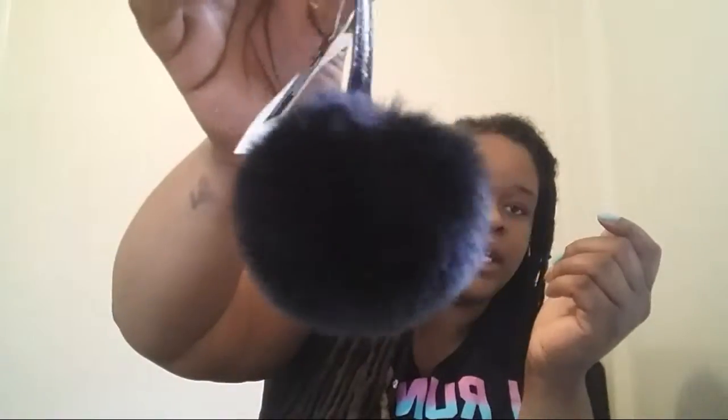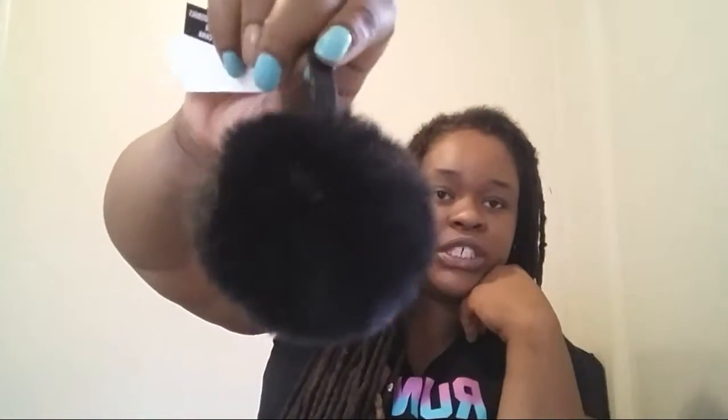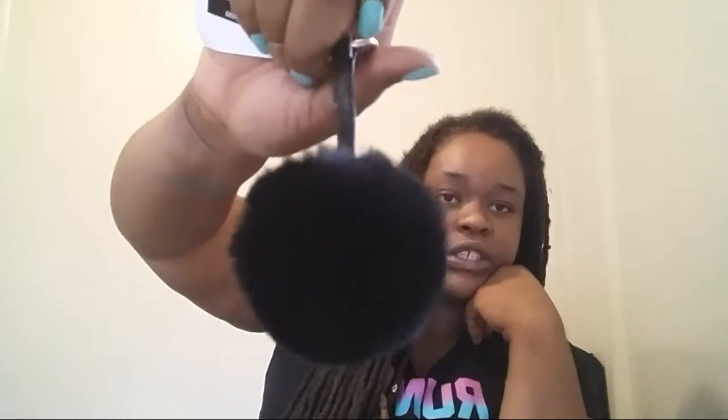I also picked up this little bag charm poof, and it was $2.49. It has the gold little hardware and I thought that was really pretty. But I don't know, you guys — is this like a winter trend or is this like an anytime trend? Let me know down in the comments below.